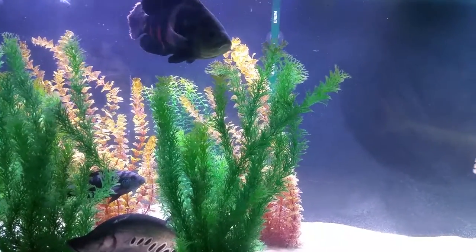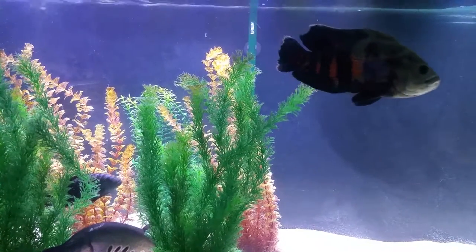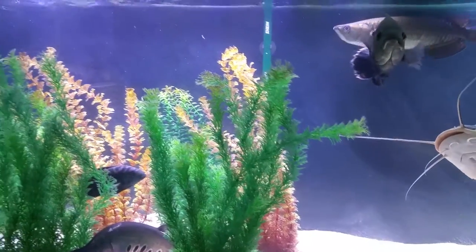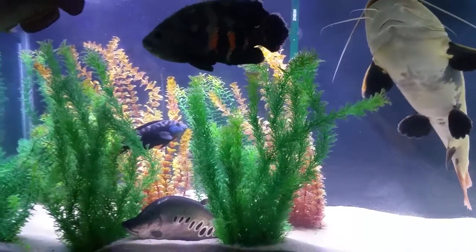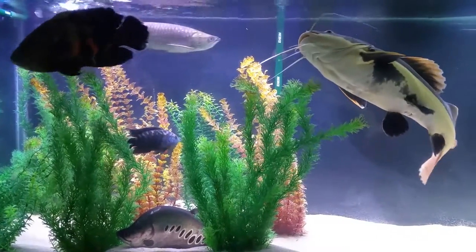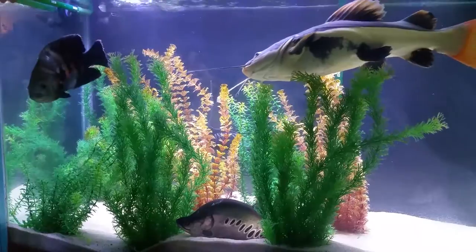I try to do at least a 50 to 90 percent water change for these guys, straight tap water with a water conditioner. I keep the temperature right at 77 degrees, which is ideal for these fish — they're perfectly fine at that temperature.